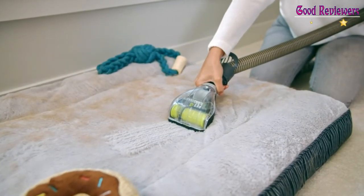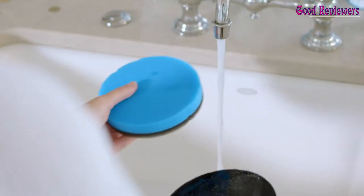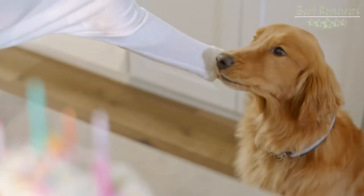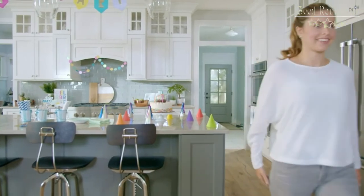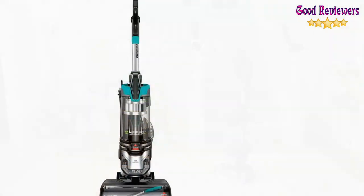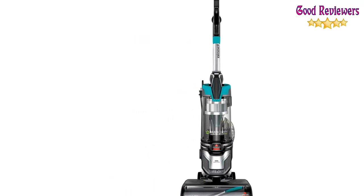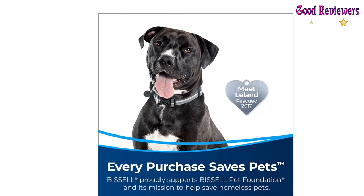Bissell proudly supports the Bissell Pet Foundation and its mission to help save homeless pets. When you buy a Bissell product, you help save pets too. We're proud to design products that help make pet messes and pet homelessness disappear — every purchase saves pets. Liftoff Technology: a removable canister provides portable pet hair cleaning anywhere.